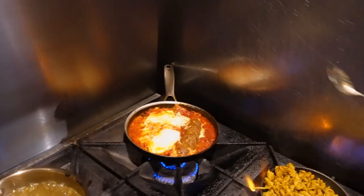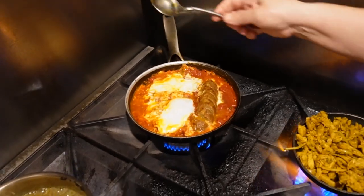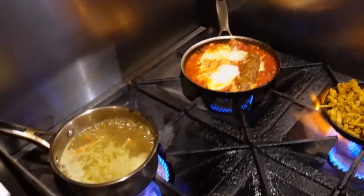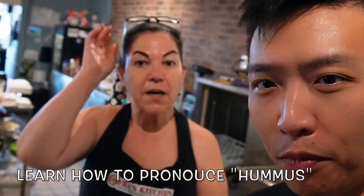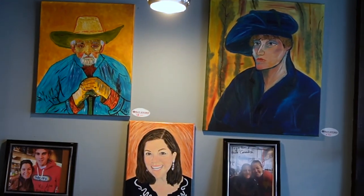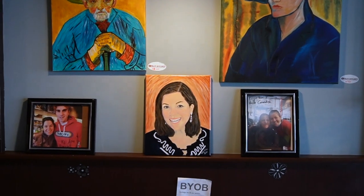So Ofra, I want to ask you a question. A lot of people pronounce the word wrong — is it hummus? How do you pronounce it correctly? It is hummus, with the khat. Hummus. But North Americans cannot do the khat — it's a Middle Eastern thing. Hummus.